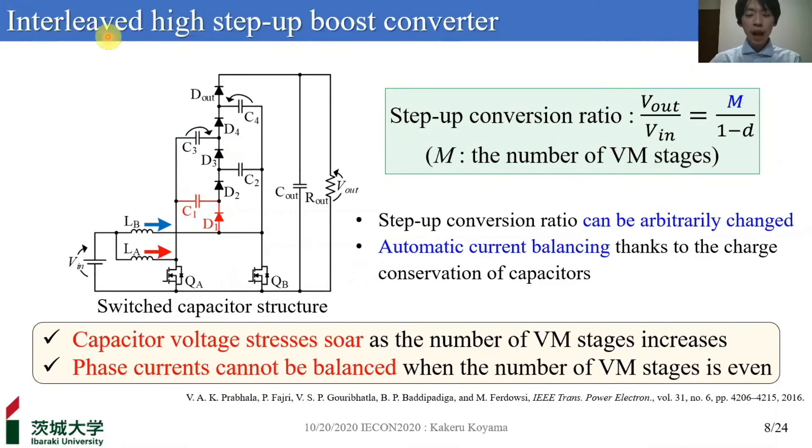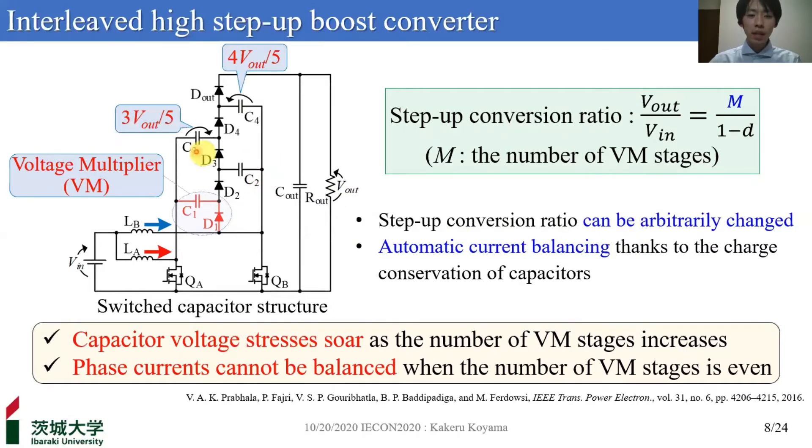To solve these problems, an interleaved high-step-up boost converter using a switched capacitor structure has been proposed. This topology can arbitrarily change step-up conversion ratios by extending the number of voltage multiplier VM stages and achieves automatic current balancing thanks to the charge conservation of capacitors. However, since capacitor voltage stresses grow as the number of VM stages increases, this topology needs to be redesigned by properly selecting capacitors, impairing its extendability. In addition, when the number of VM stages is even, the phase current cannot be balanced.